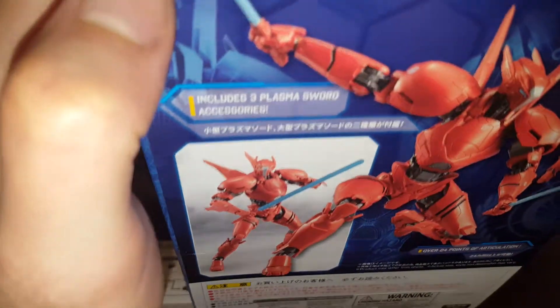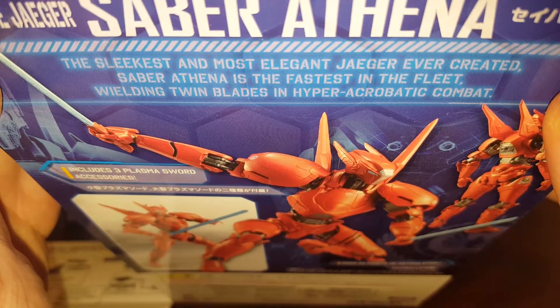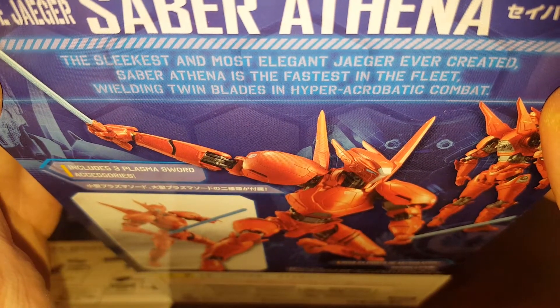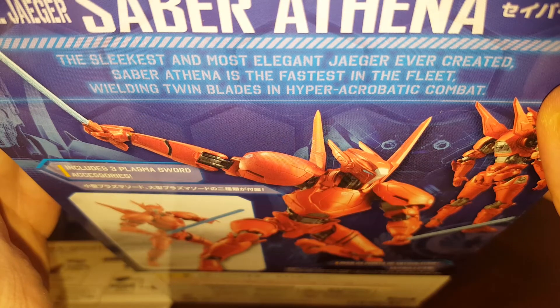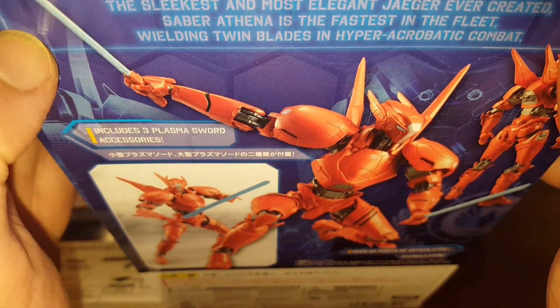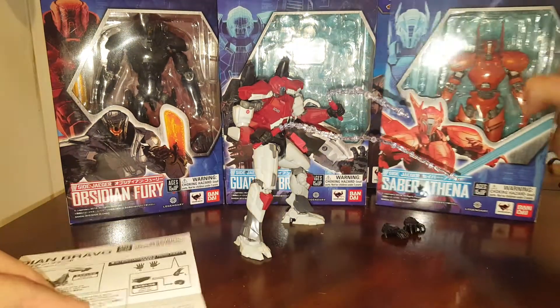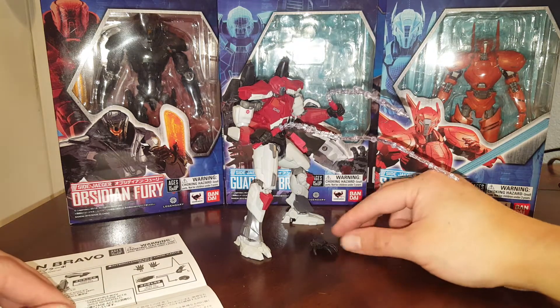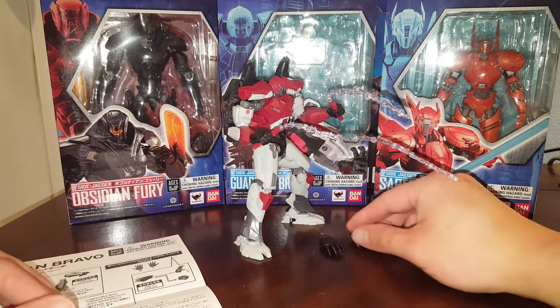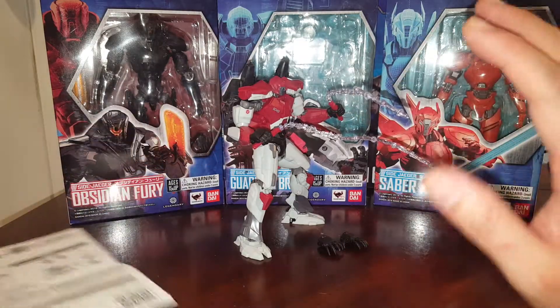I forgot to mention the bio on Sabre Athena from the last review, so let's take a look at that one. The sleekest and most elegant Jaeger ever created, Sabre Athena is the fastest in the fleet, wielding twin blades in hyper-acrobatic combat. The weapons are actually called plasma swords — sorry about that, I kind of goofed on that last review.